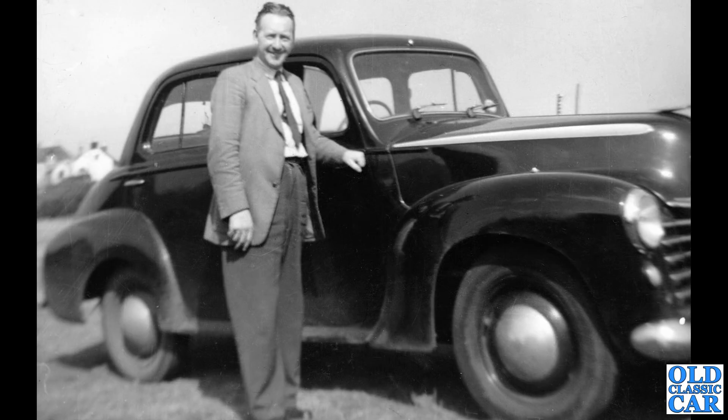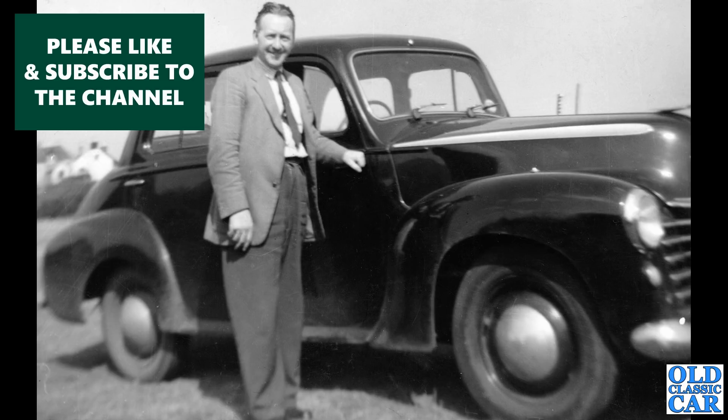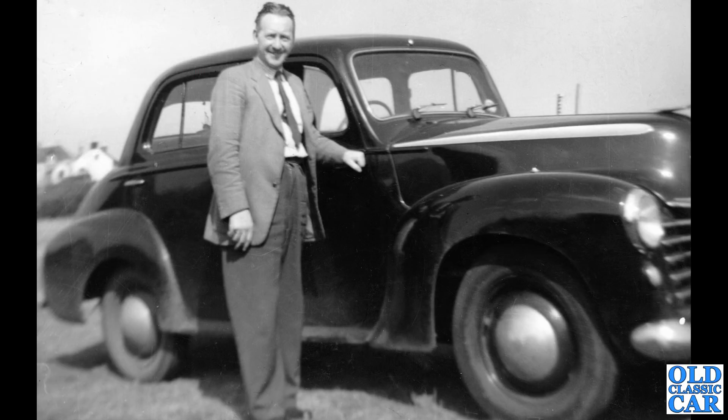To the late 1940s, early 1950s now — we have a Vauxhall L-Type, possibly a Velox, or possibly the Wyvern version. Slightly grubby, well-used car, so I'm guessing this photo dates probably to mid-1950s. But again, a very common sight throughout the 50s and into the 1960s.